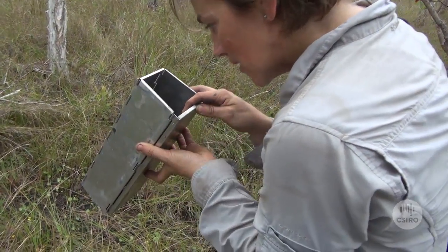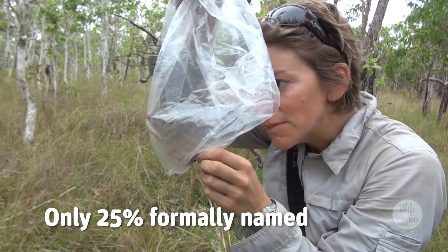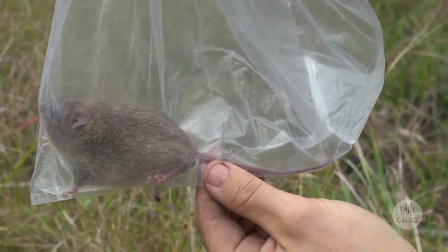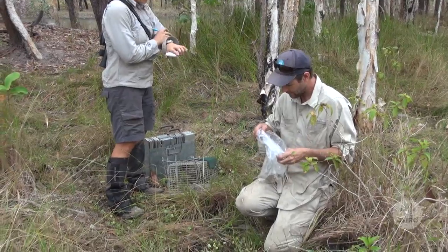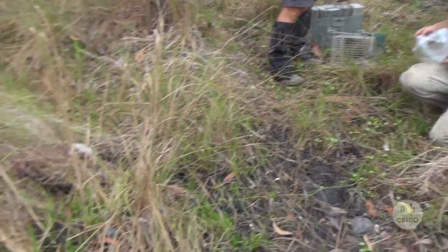Probably only about 25% of those have formally been named by scientists. We're aware of many more, but they just haven't received the attention they deserved in terms of scientific naming yet, and there are many others out there that we believe exist but don't have accurate records for so far.